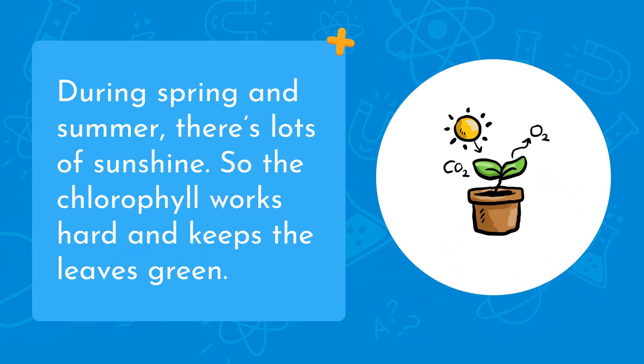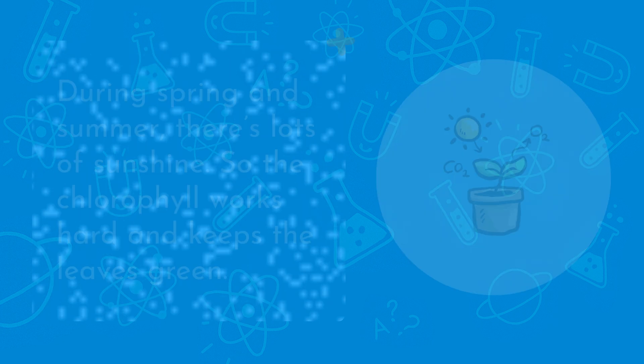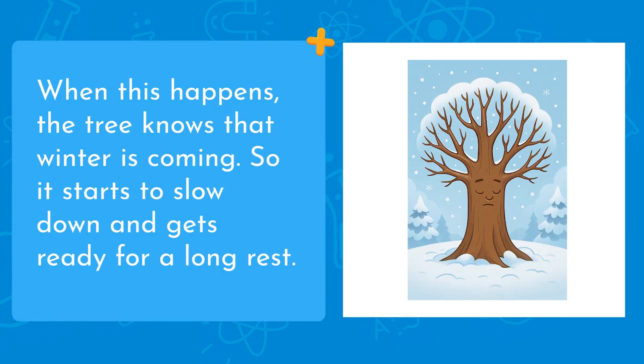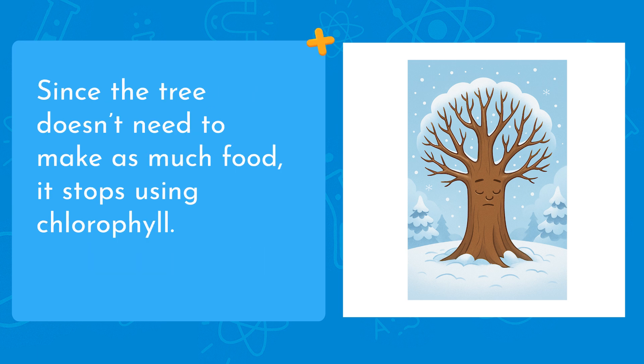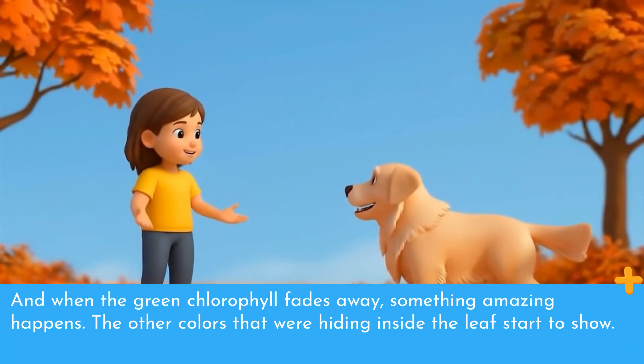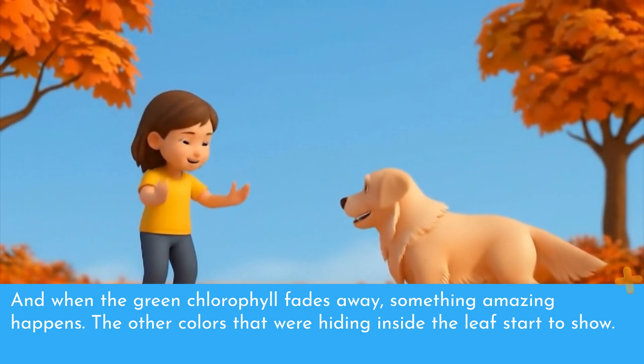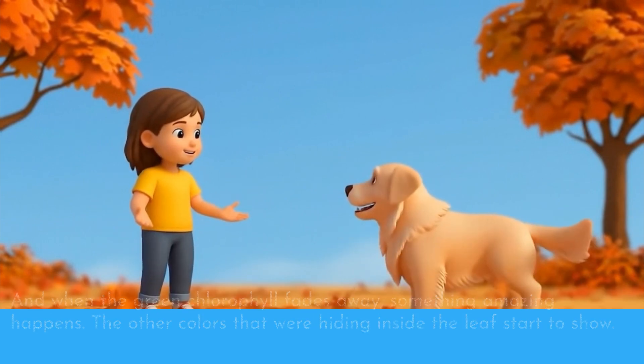During spring and summer, there's lots of sunshine, so the chlorophyll works hard and keeps the leaves green. But in the fall, everything starts to change. The days get shorter, the sun isn't out as long, and the air gets cooler. When this happens, the tree knows that winter is coming, so it starts to slow down and gets ready for a long rest. Since the tree doesn't need to make as much food, it stops using chlorophyll. And when the green chlorophyll fades away, something amazing happens — the other colors that were hiding inside the leaf start to show.